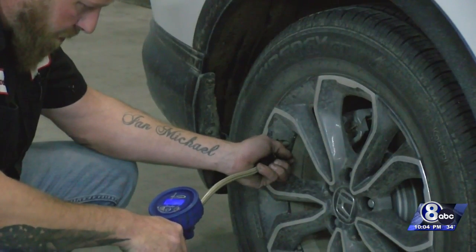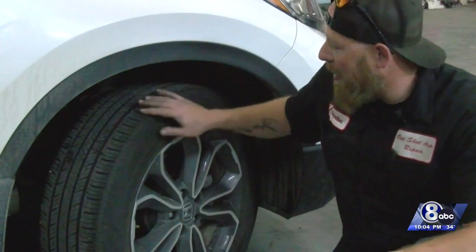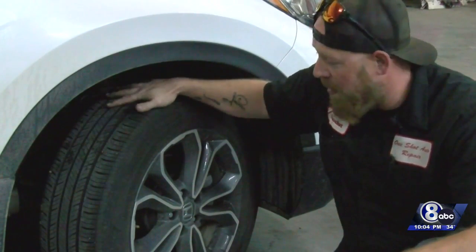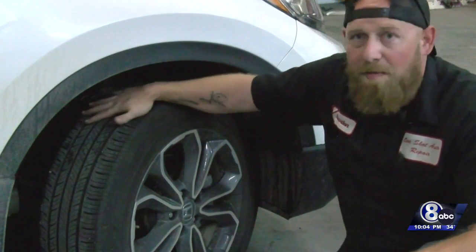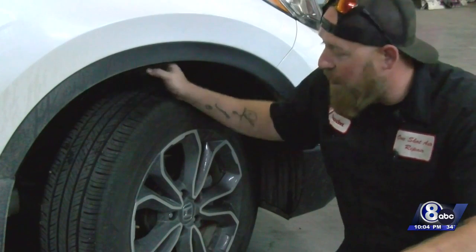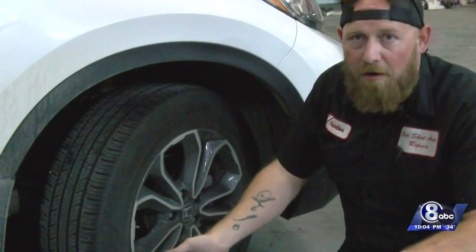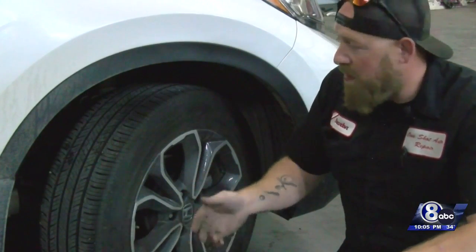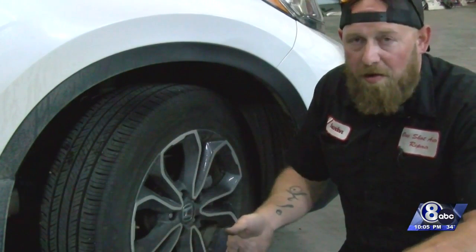Another important item to check is your tires. Tread is the outside of your tire — the part that touches the road. If your tire is smooth, it's not going to have any traction to get through the snow and back down to the concrete or gravel to make the vehicle move forward. If it's completely smooth, it's just going to sit there and spin.